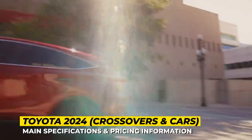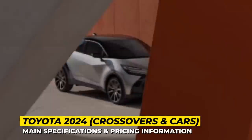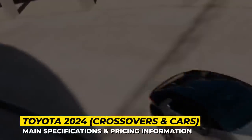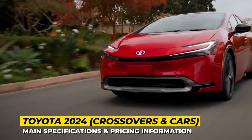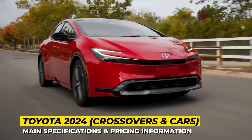We'll introduce you to an all-new Prius, a bunch of sports cars with true Japanese souls, fresh SUVs that will make Toyota's lineup the most buyer-friendly in the world, and some luxurious saloons for the most demanding customers. Subscribe to our channel and let's start the engines!